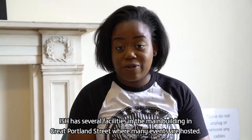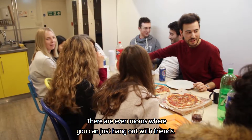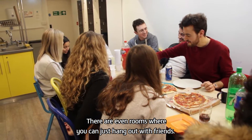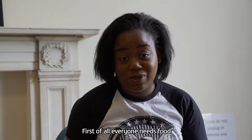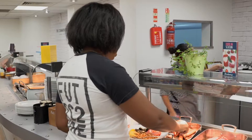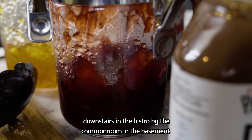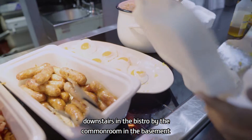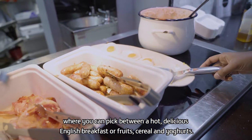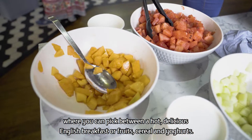ISH has several facilities in the main building at Great Portland Street, where many events are hosted. There are even rooms where you can just hang out with friends when you're not stuck in the library. Everyone needs food, and luckily here at ISH we have plenty of options. To help you get a good start to the day, we have a free breakfast waiting for you downstairs in the Bistro, by the common room in the basement, where you can pick between a hot, delicious English breakfast, or fruits, cereal and yogurts.